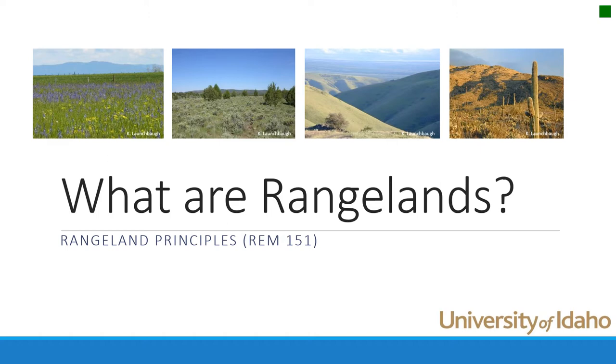Generally, people think of the vast landscapes — the grasslands of the plains and the prairies, the sagebrush steppe, the Sonoran Desert, or maybe the canyon grasslands. But let's get into the specifics: what makes an ecosystem a rangeland?